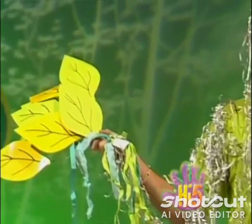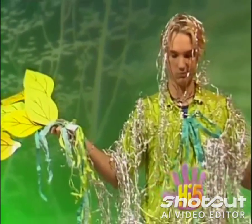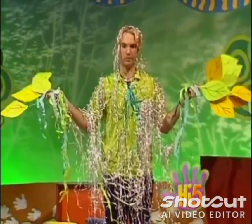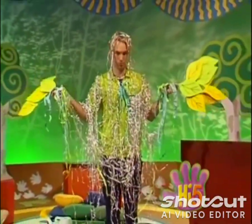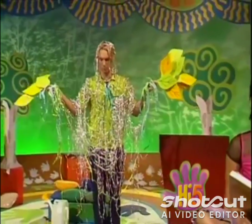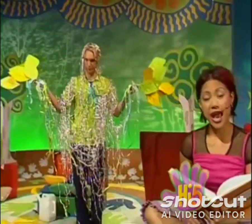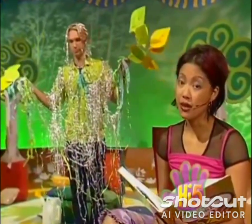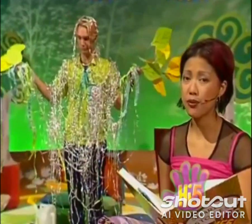Once upon a time, there was a little fig tree who lived at the bottom of a garden. He was a beautiful tree, but he was a little bit sad. The little fig tree used to sing and sway in the breeze all day long, and he used to love singing along with the birds. But now he sat very quietly all alone at the bottom of the garden.